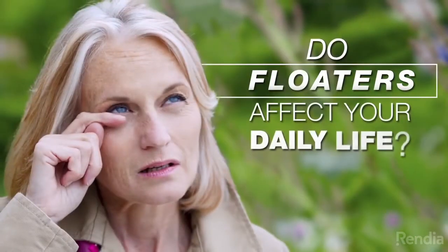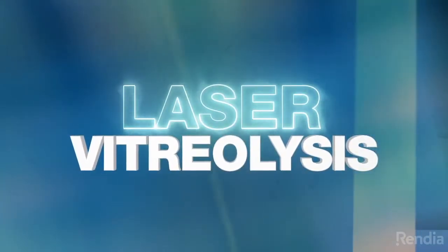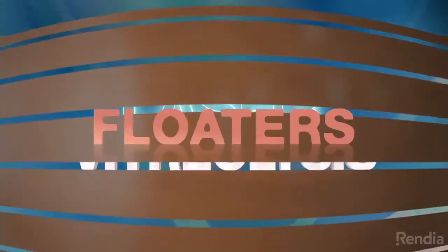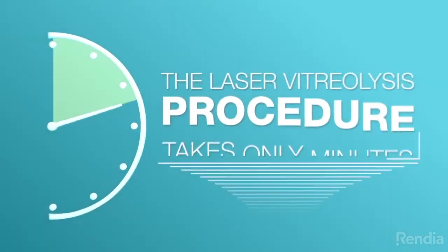If floaters affect your daily life, consider laser vitreolysis. This quick procedure uses a laser light to break up and vaporize floaters. The procedure can be performed in a doctor's office and takes only minutes.